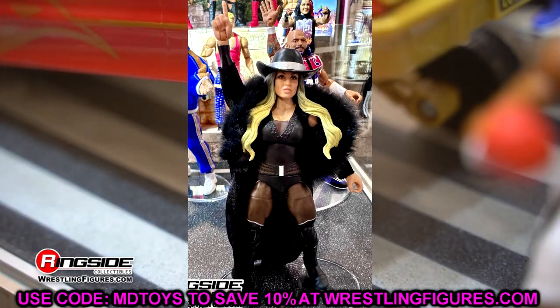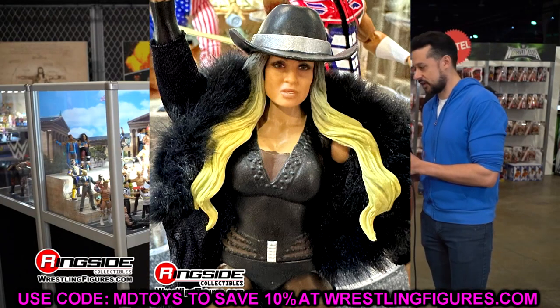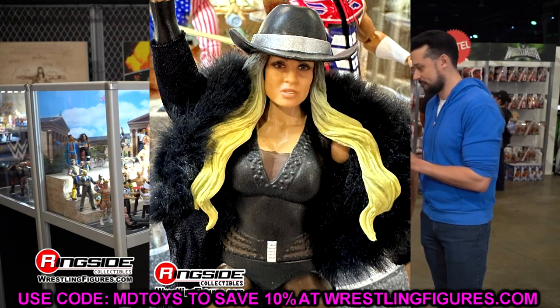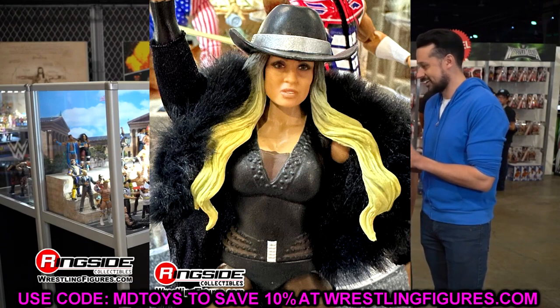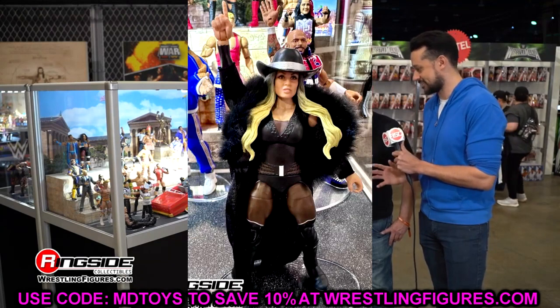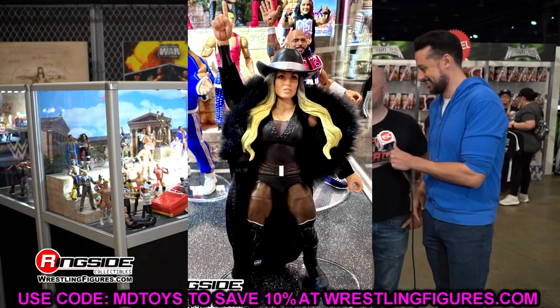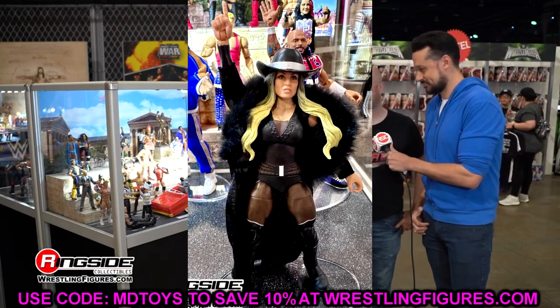Moving to Elite 111, we have Trish Stratus who finally has a good figure since Elite 24. She has the fur coat and cowboy hat, a good-looking head sculpt from her 2023 run, and I think the likeness is solid. This should be a lot better than her recent figures — hopefully it checks all the boxes.